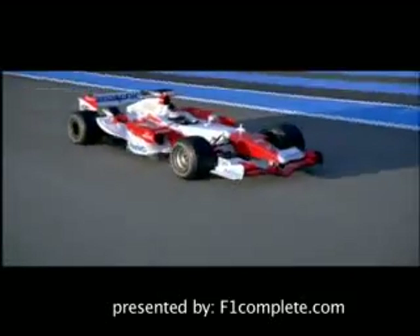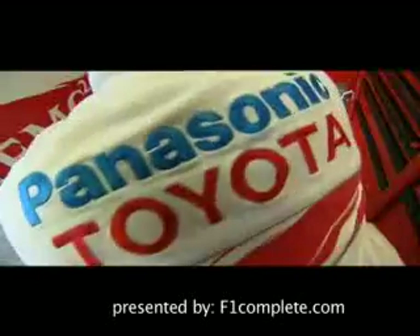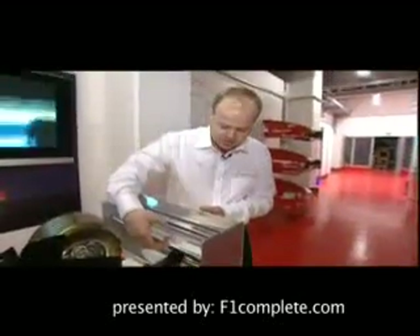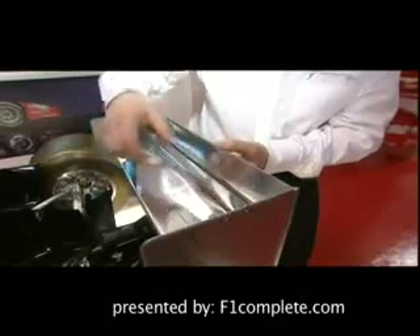The rear wing, just like the front, generates downforce. So the front wing generates the front downforce, and the rear wing generates the rear. There are about 20 different possible settings for the rear wing. You'll see various hold positions on the rear wing. What we can do in the full-scale component is change these elements into different angles, which generate less or more downforce as required.